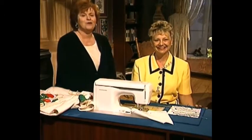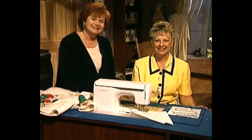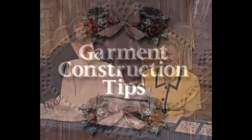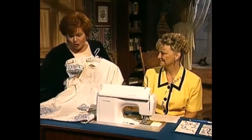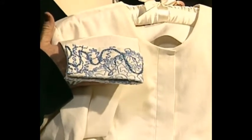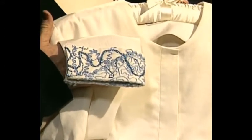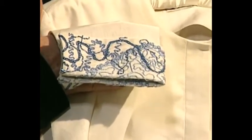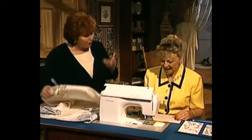And now Connie has a garment construction tip for you. The technique she is going to share is so gorgeous — I want you to look a little bit closer at this couching on the beautiful cuff of this suit. There are two different threads that she's used. Connie, show us how to do that wonderful technique.